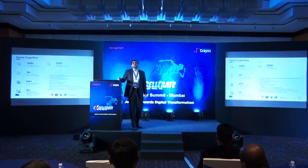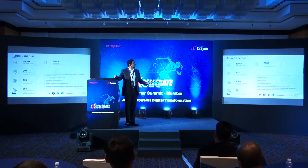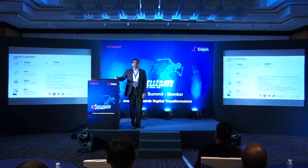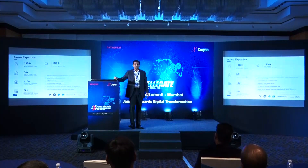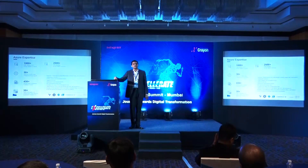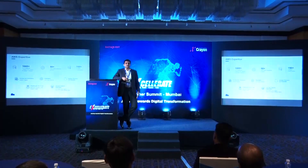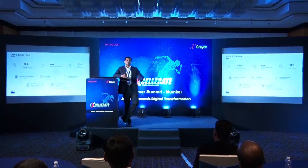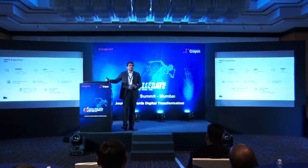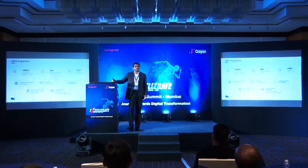On Azure, we have implemented 1,000 plus VMs and done 2,500 plus VM migrations globally. One case study: for the Qatar government, there was an opportunity of 1,000 plus VM migrations. We started with 100 VMs and the project has grown to 1,000 plus VMs — a single project. Through Crayon, any partners focusing on Azure or AWS infrastructure can collaborate with us on SAP opportunities, and we can jointly work through Crayon to close deals.